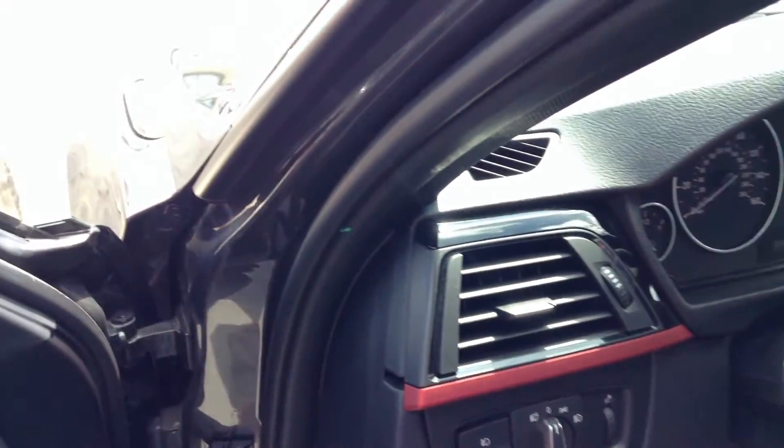The sports package gives you red stitching on the seats as well as on the steering wheel. You also get red trim with the black piano finish.